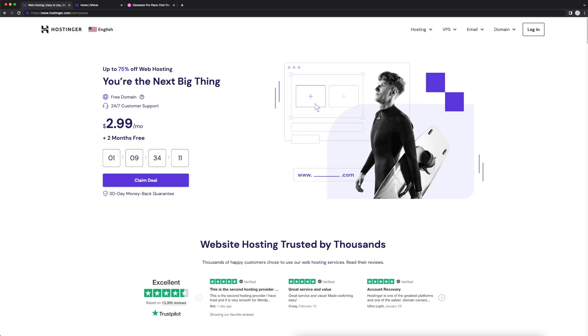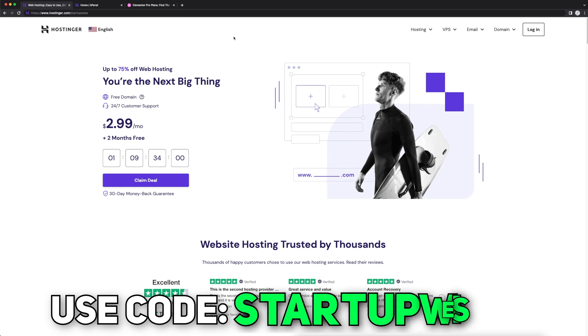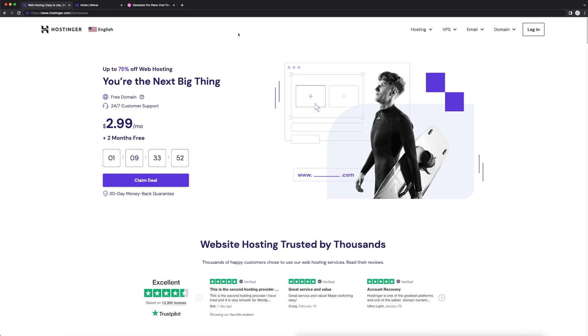When it comes to building a website, the first thing you need to do is find a web hosting platform. If you guys use the link down below, it's going to take you to this exact website. If you guys use code startup-wise, it's going to give you a total of 90% off your web hosting. Hostinger is one of my favorite web hosting platforms — I use it for a bunch of my websites, and they're just really amazing.